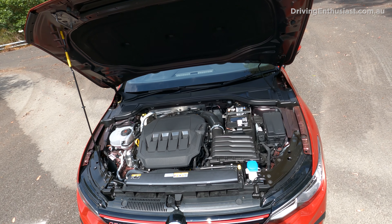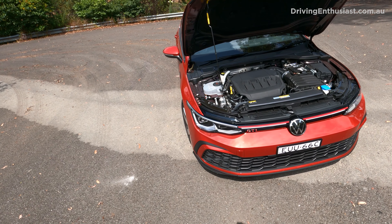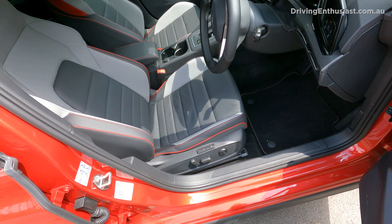That 2.1 bar translates to about 30 psi, which is quite high for a factory tune on something that's quite modest — it's not a hardcore model, just a run-of-the-mill GTI running at 30 psi. It's pretty crazy.